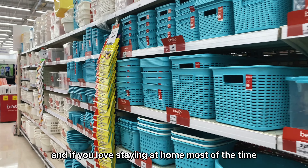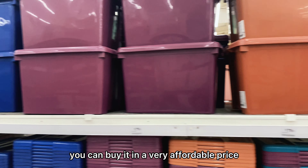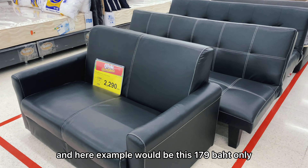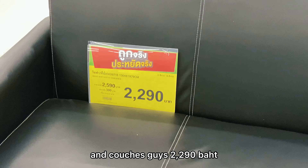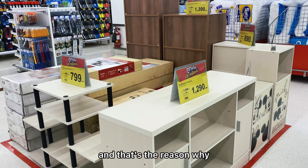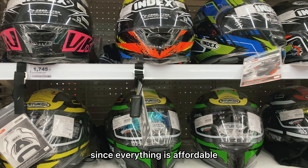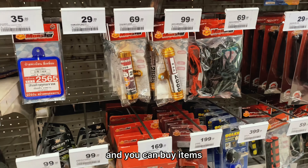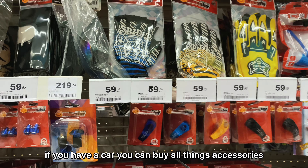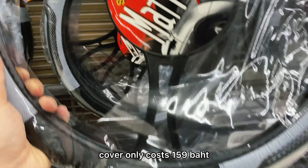And if you love staying at home, there are Tupperwares and plastic containers — color-coded ones — at very affordable prices. For example, this one is 179 baht only. They also have couches for 2,290 baht, which is around 3,500 pesos only. That's why if you start living in Thailand, it won't be difficult to start over since everything is affordable. You can also buy motorcycle and car accessories, like this steering wheel cover for only 159 baht.